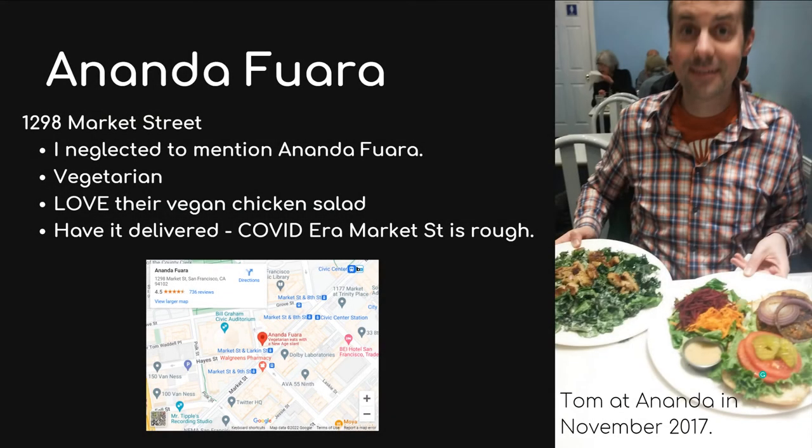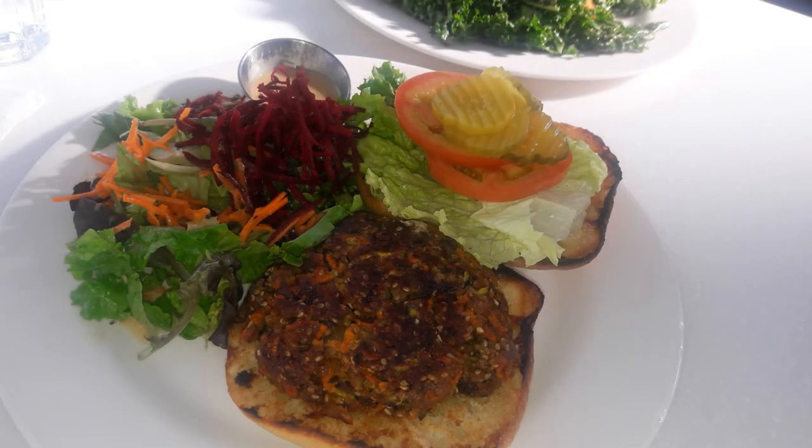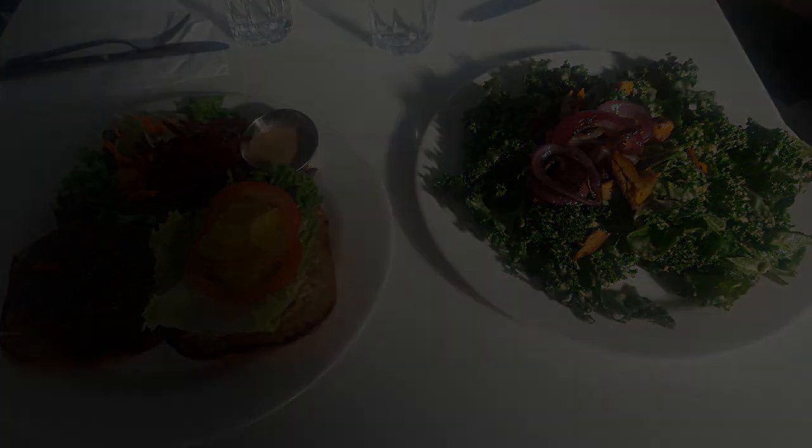I also want to mention Ananda Fawara at Market and Hayes. I suggest getting it delivered — it has some really good vegetarian and vegan options. My favorite was their vegan chicken Caesar salad, one of my favorite dishes in all of San Francisco, and Aaron is a huge fan of their veggie burger.